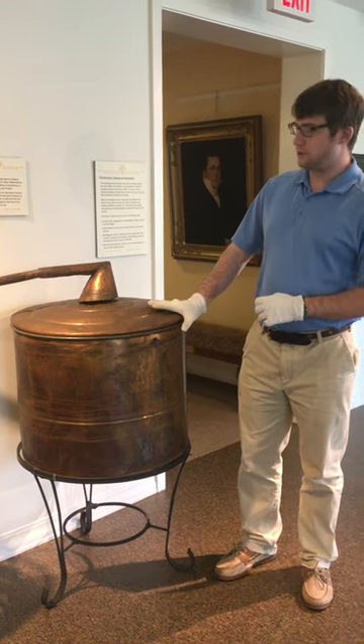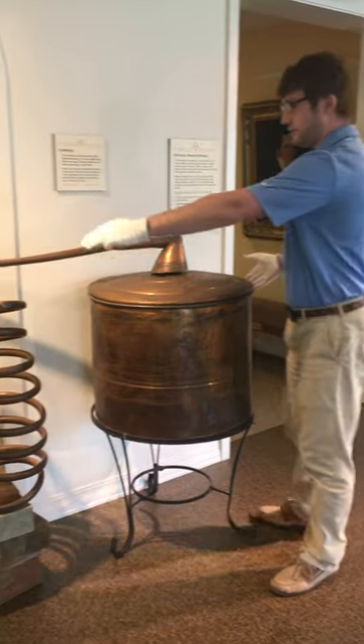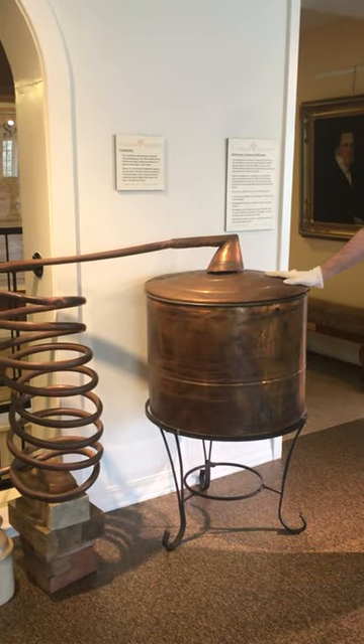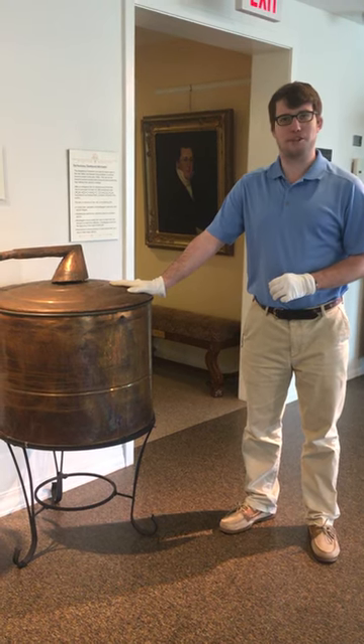It measures about 3 feet tall by about 2 feet wide and 5 feet long, and it is made of solid copper. And no, for a couple of children who have asked — no, it's not a popcorn maker.